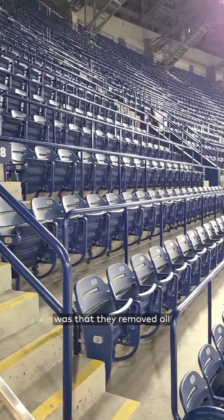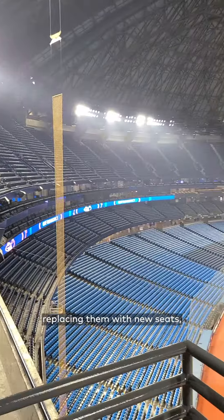The most notable thing was that they removed all 17,000 seats at the 500 level, replacing them with new seats, as well as two new rooftop patio areas.